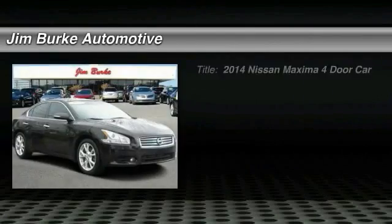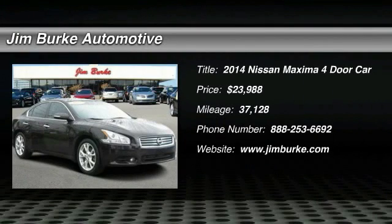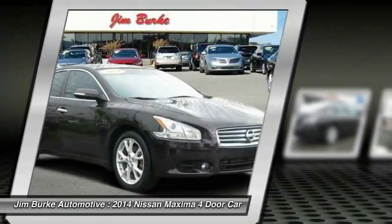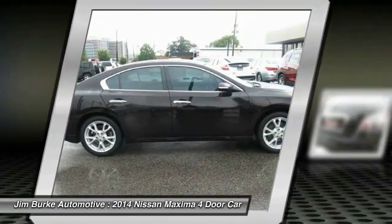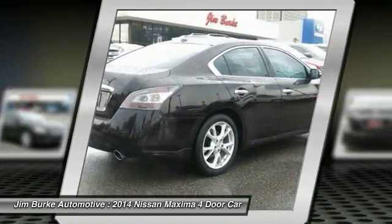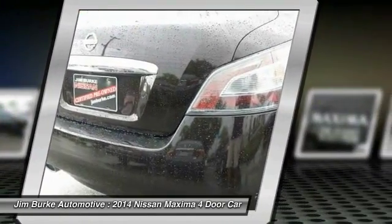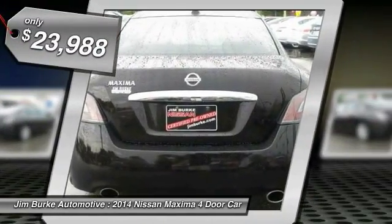Stop by and take a look at the 2014 Maxima. Maxima offers elegance with an edge. The spacious interior provides refined comfort for up to five passengers. Advanced technologies such as Nissan Intelligent Key and push-button ignition offer convenience and control, and is priced below $25,000.